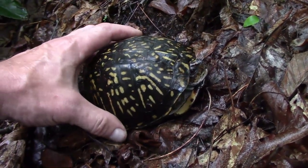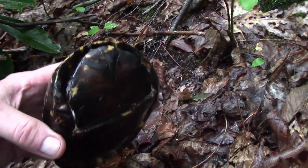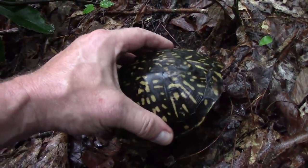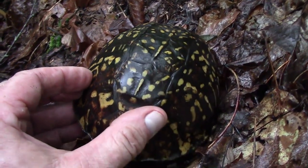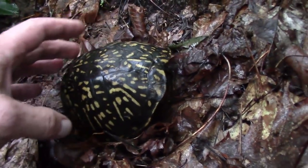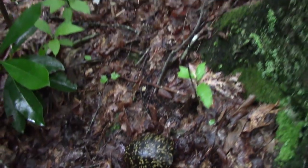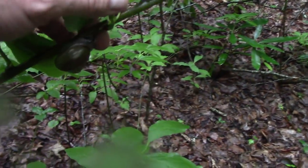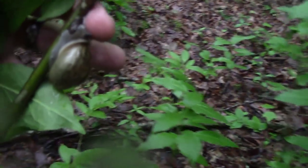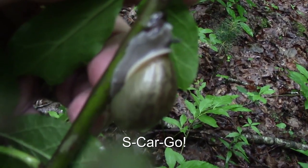It's a healthy size box turtle — black underneath, good weight, very pretty shell. Have fun little buddy. Check that out — it's a big old snail there.